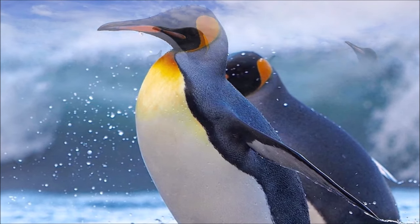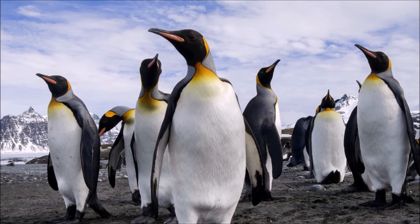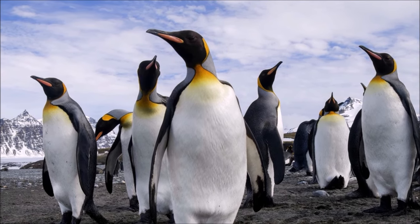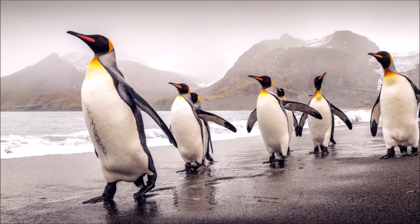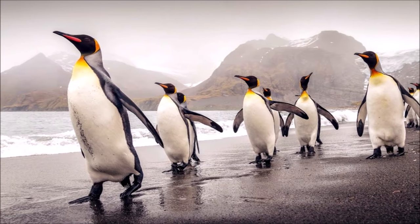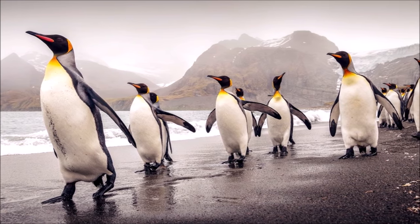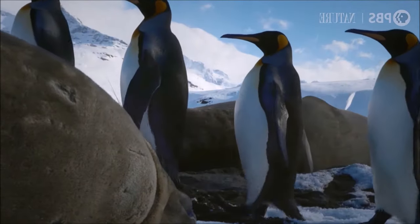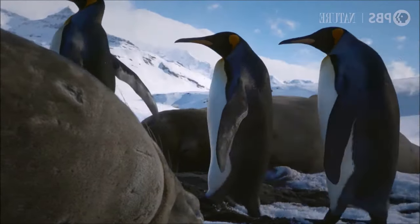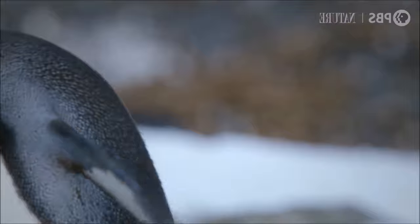Unlike some other penguin species, they do not build nests. Instead, they incubate their single egg on their feet, covered by a flap of abdominal skin. Both parents take turns incubating the egg and caring for the chick. King penguins undergo an annual molt during which they shed their old feathers and grow new ones. During the molt, they are unable to enter the water to forage, so they build up a thick layer of blubber to sustain them during this period.